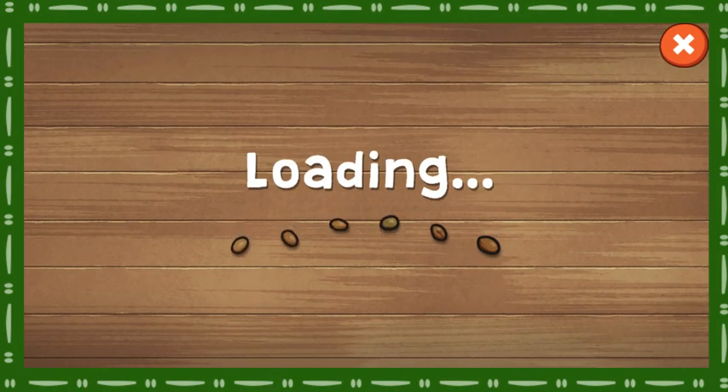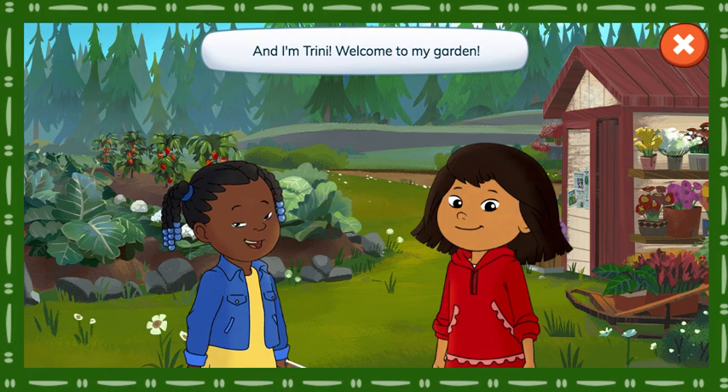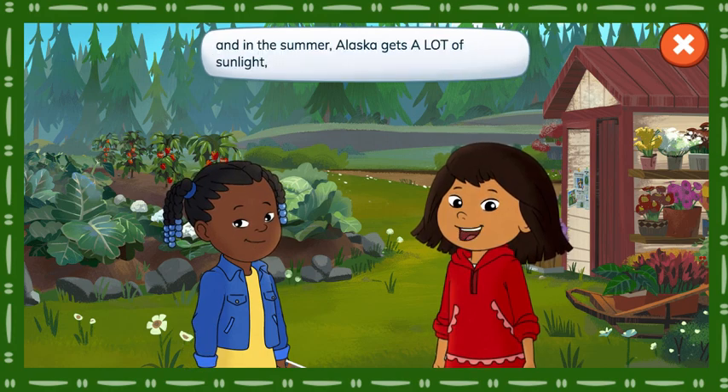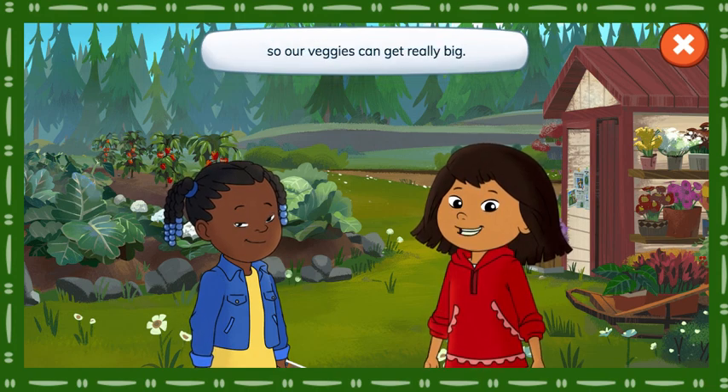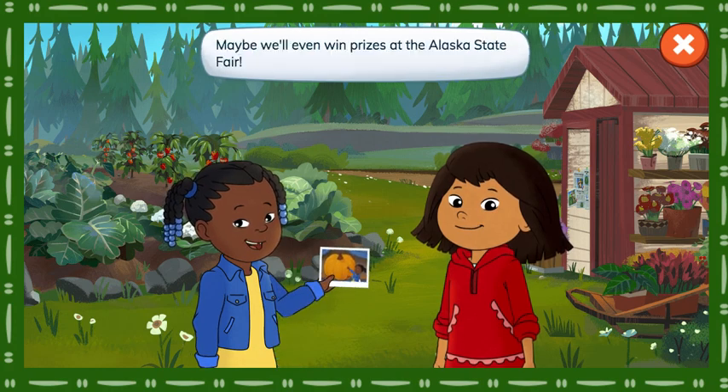Veggiezilla! Hi everyone, it's me, Molly. And I'm Trini. Welcome to my garden. Vegetables need sunlight to grow, and in the summer, Alaska gets a lot of sunlight, so our veggies can get really big. Help us grow giant vegetables to eat. Maybe we'll even win prizes at the Alaska State Fair.